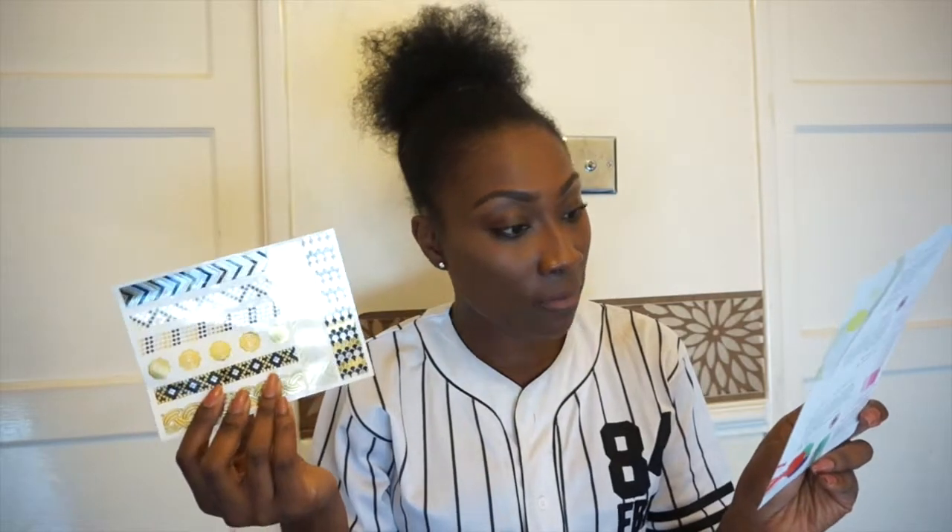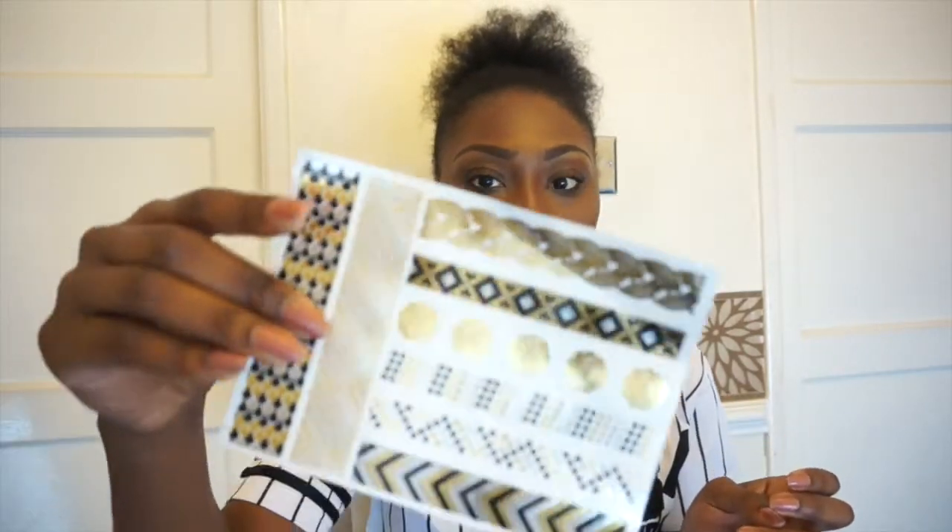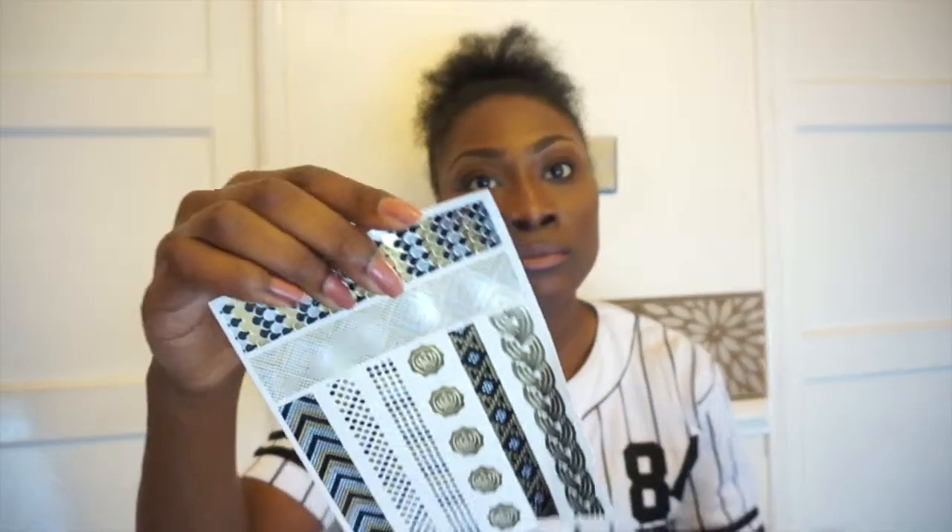The last thing in here are flash tattoos, retailing for £6.50. I also got these in my Birchbox — they're just gold tattoos that are trending everywhere, and you can put them on your body anywhere you want. That's what I got in this month's box.